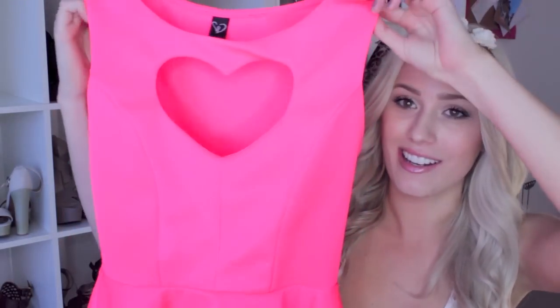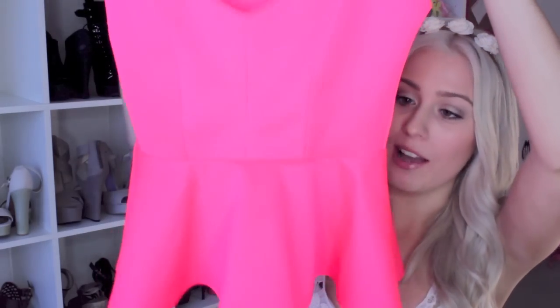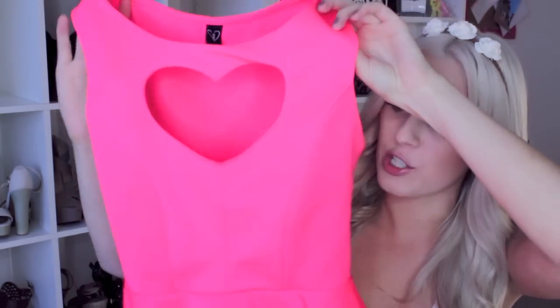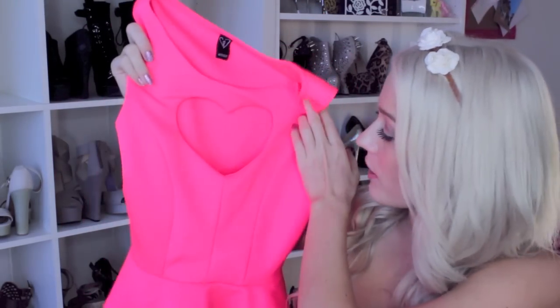The next place I got stuff from online is Windsor. You guys know I've been absolutely obsessed with Windsor ever since I started YouTubing — I originally saw it on Carly Chrisman's channel. The first thing I got is a peplum-style shirt in like burn-your-eyes-out neon. It has a little heart cutout right at the neckline. I wore it the other night at an event and absolutely loved it — it's so cute and fits really well.